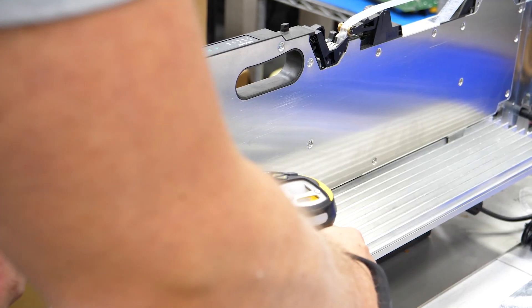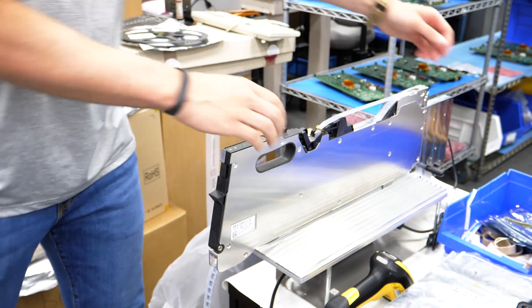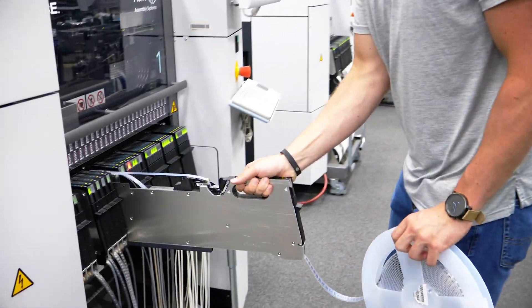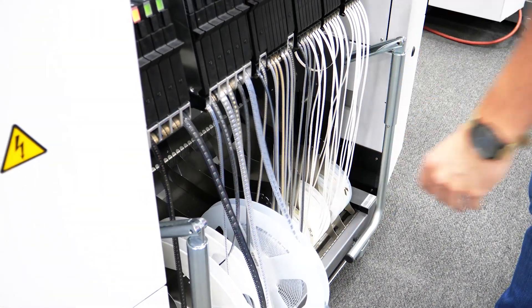The operator retrieves the material, kits them to a feeder using a single-slot EDIF, and inserts the reel into a free slot on the machine. Using the alternative track function, the C-Place machine will automatically start picking from the new feeder once the current reel has run empty.